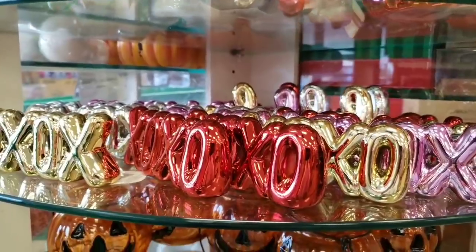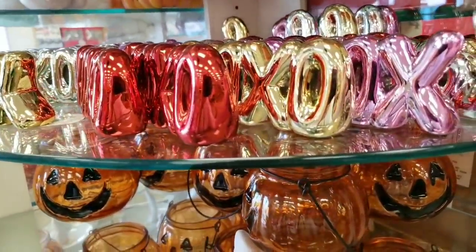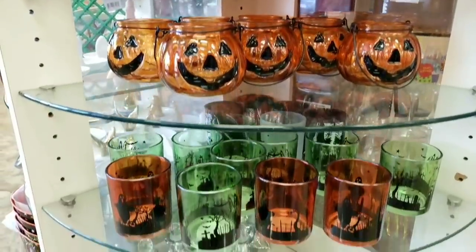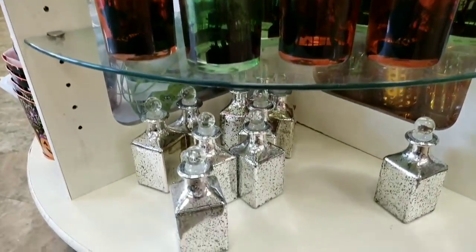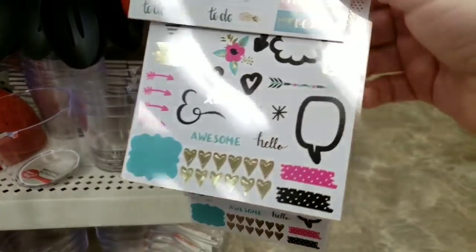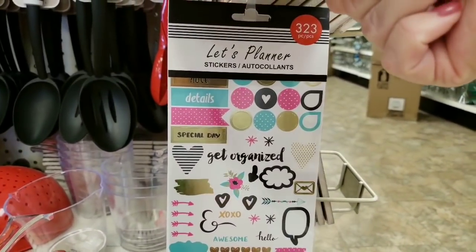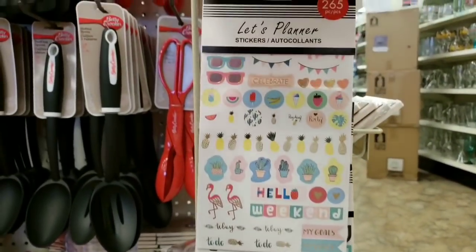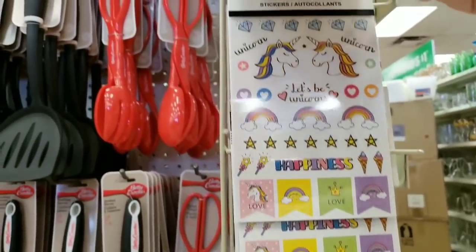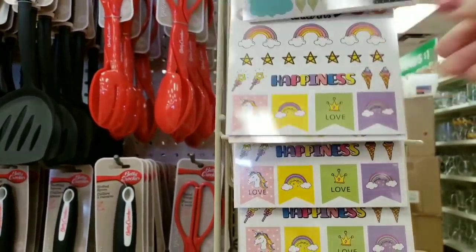Here's those X's and O's in love design. Tealight holders. There are those mercury jars, which are really cool. I found the new planner stickers — look at that, 323 of them in this pack, and this one you get 265. I'm not sure how many you get in that one.